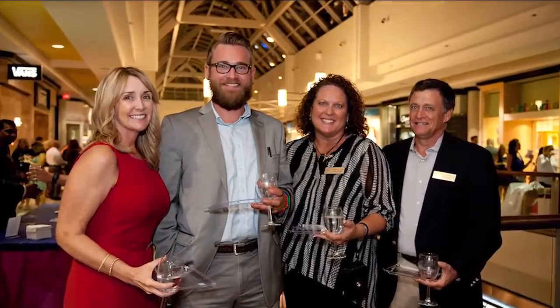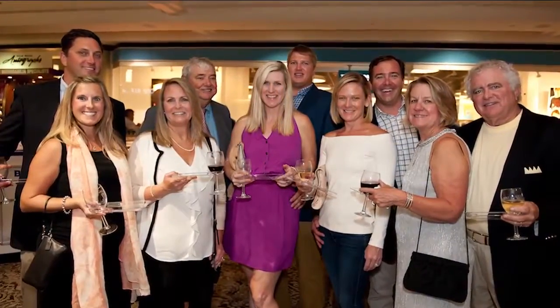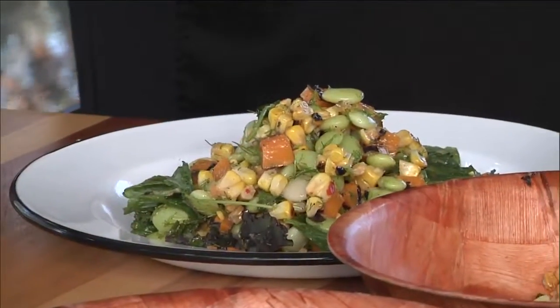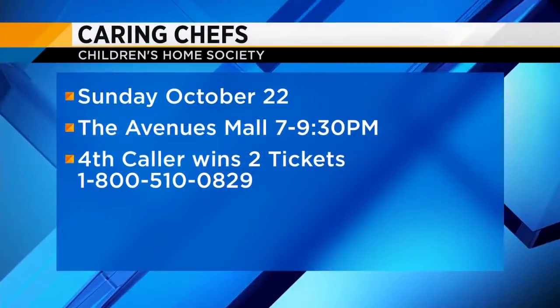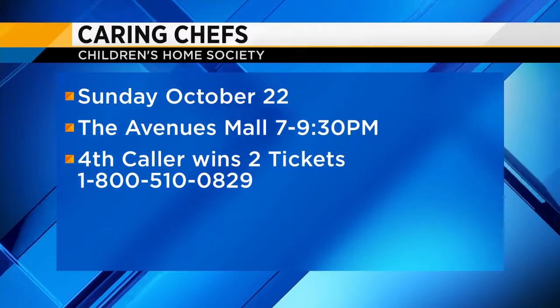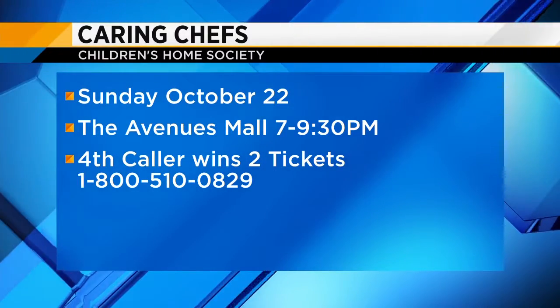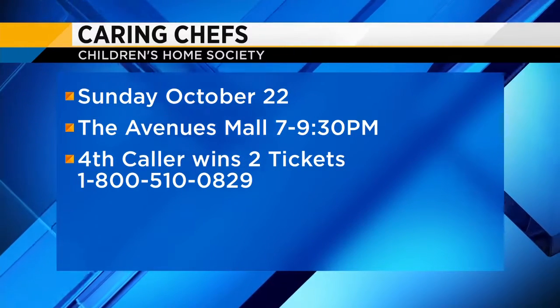That's really good advice — that way you don't get too full. Gilbert's has two locations: one here in Jacksonville and one up in Fernandina. The Caring Chefs event is Sunday, October 22nd. Call in now — if you are the fourth caller at 1-800-510-0829, you're going to win two tickets. Make sure you go by this guy's booth because it's definitely one of the best places there.